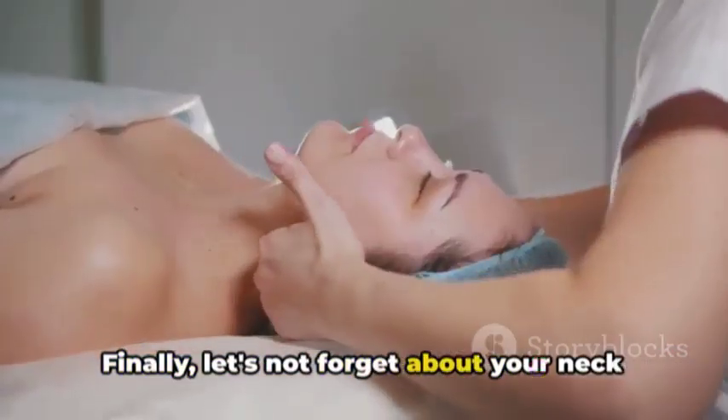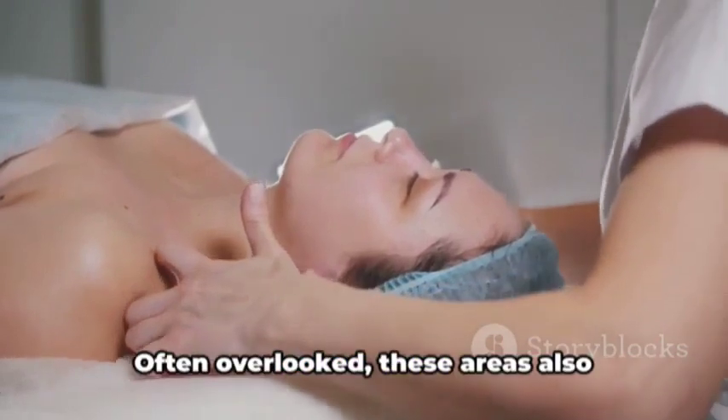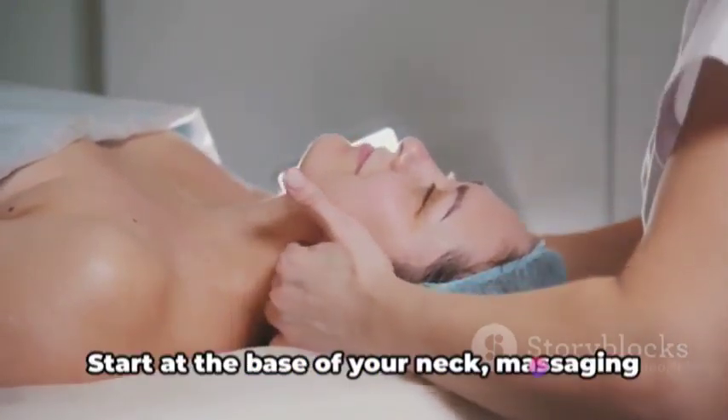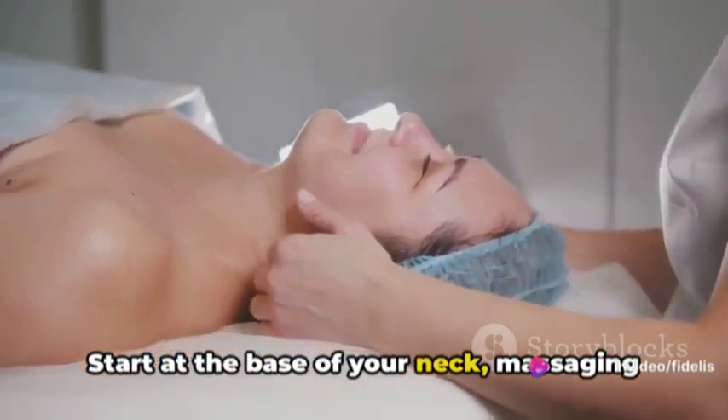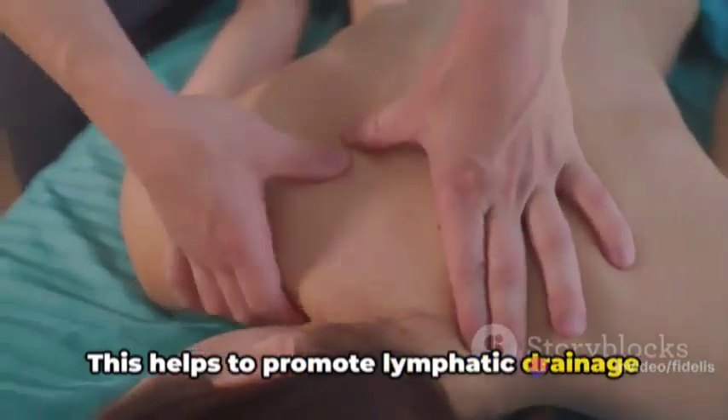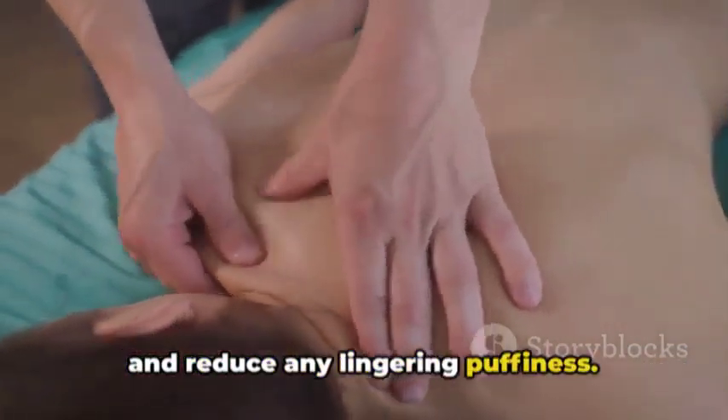Finally, let's not forget about your neck and décolletage area. Often overlooked, these areas also deserve some love. Start at the base of your neck, massaging in upward strokes towards your jawline. This helps to promote lymphatic drainage and reduce any lingering puffiness.